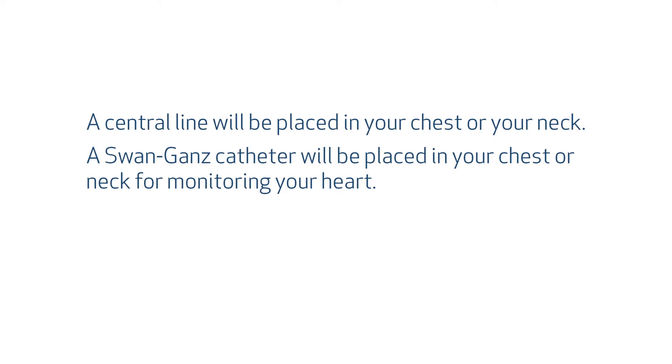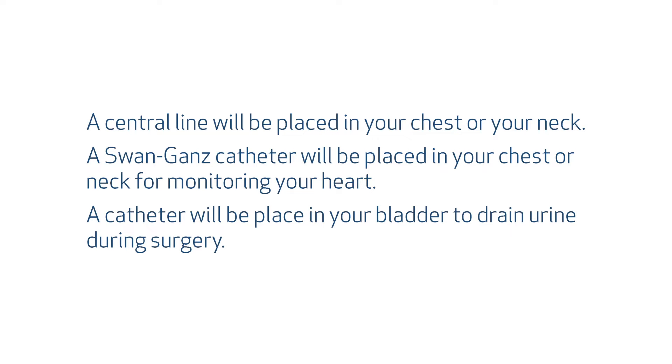A Swan-Ganz catheter will be placed in your chest or neck. This is a special catheter used to monitor your heart during and after the procedure. Finally, a catheter will be placed in your bladder to drain urine during the surgery. This catheter will remain in place for at least 24 hours after surgery.